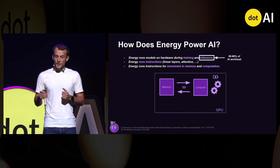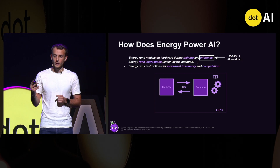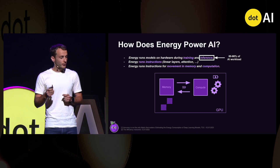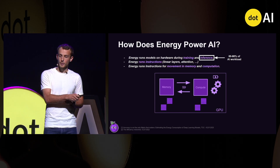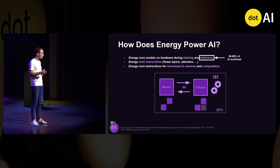And finally, instructions need energy for two things: first, for data movement, to move data from memory to compute processors, like matrices; and second, to execute computation on the compute processors, for example like matrix multiplication.